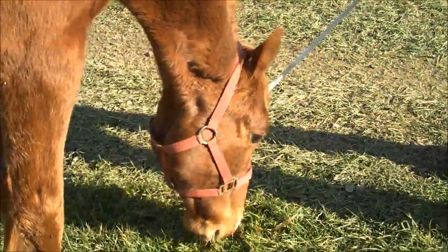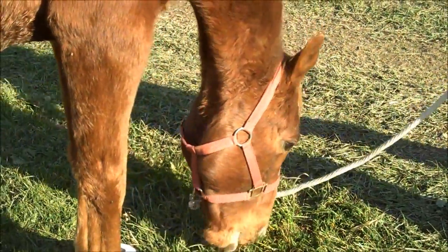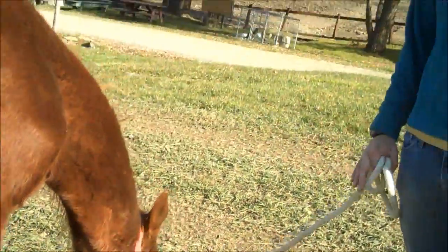Aside from his feet getting better after his hoof trim and keeping comfortable with the founder, he's also putting weight on — not quite as quickly as some of the others, but he's putting weight on. His skin is doing great, and he had his first bath today.